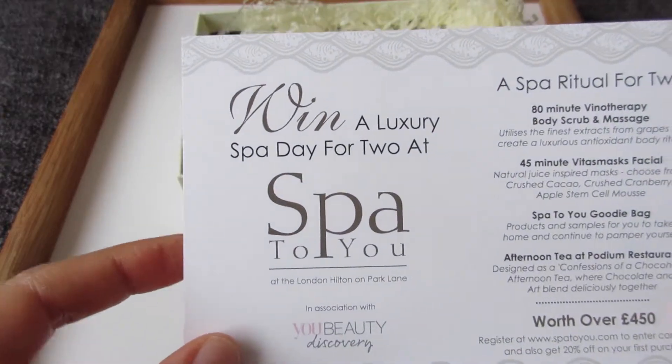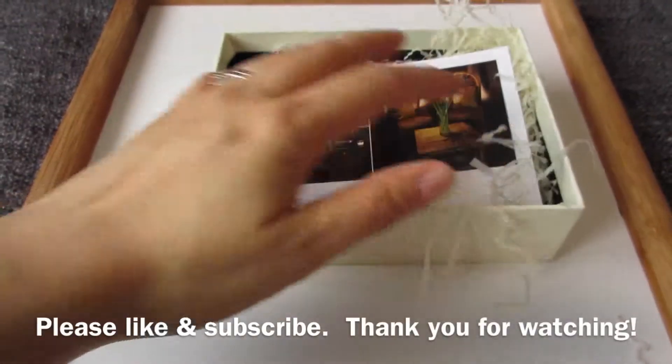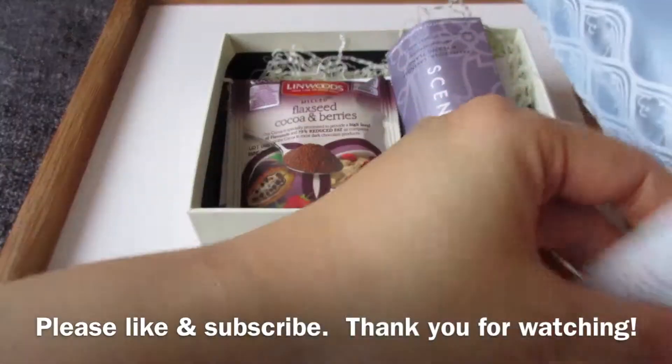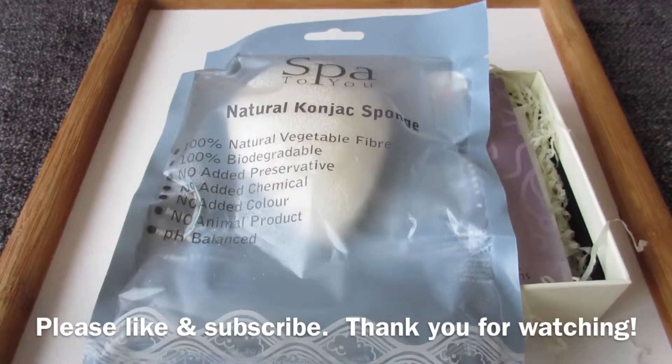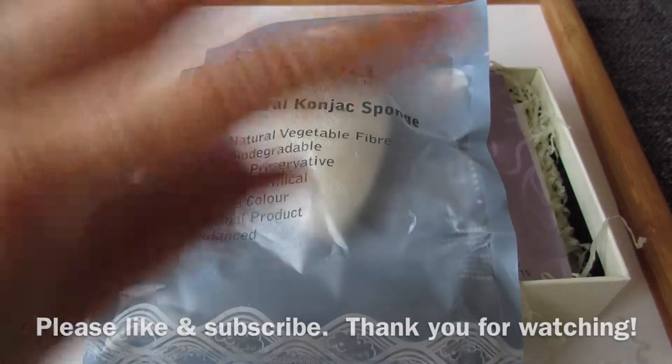Win a luxury spa day with Spa to You. So that's it for the Ubeauty box for the month of April. I'm kind of happy with what they sent. That's it for April and I'll see you all next month for the next unboxing — bye!